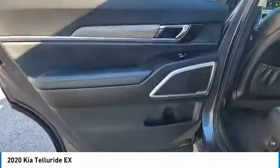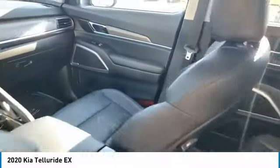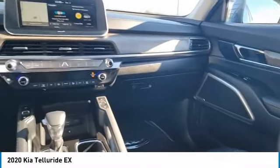Remote keyless entry, headlights auto off, remote trunk release, mirror memory, and navigation system. Come take a test drive today.